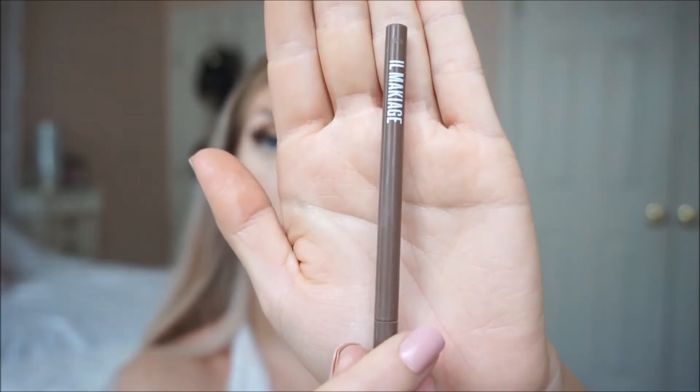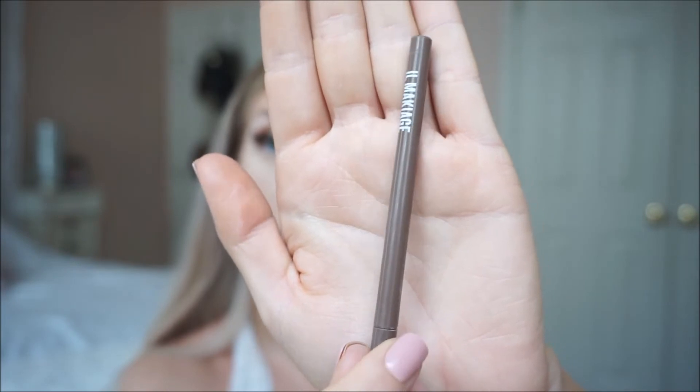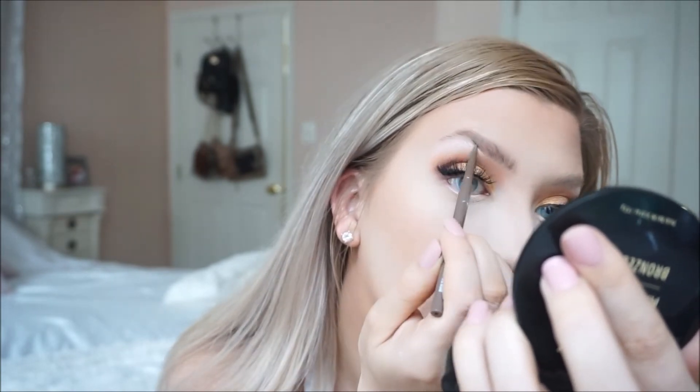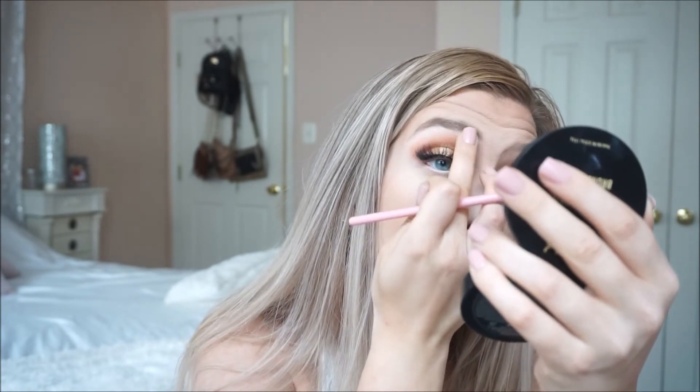I am taking another product from El Makiage in their brown shade and filling in my brows. I usually like to go upwards to make the eyebrow hair look more natural, and when I get towards the end, I fill in the rest of the brow.